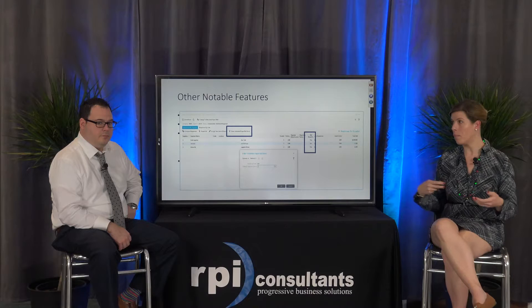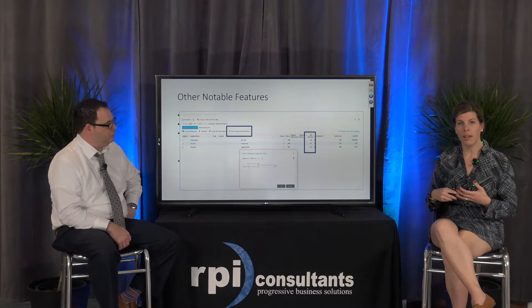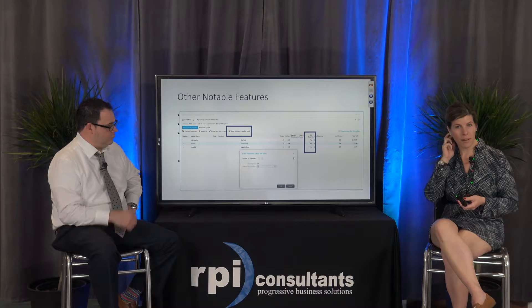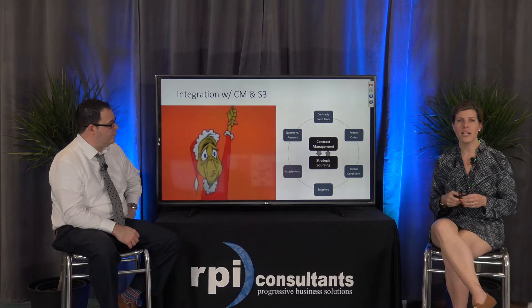If a supplier doesn't have a bid bond number, the system will also link to a surety site to have them register to get one. You can allow them to print out a copy and upload that in, and the system will tell you whether you got an electronic copy or a paper copy. If you got an electronic copy and they entered their bid bond number, it will let you know if it's been verified.